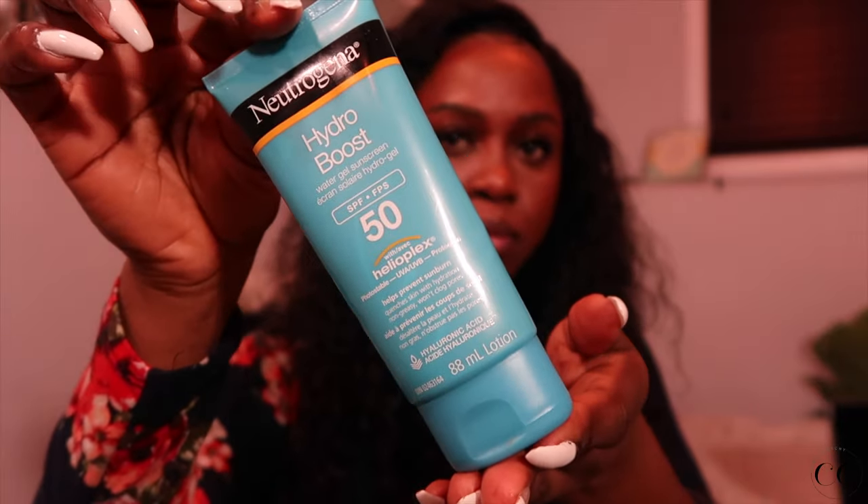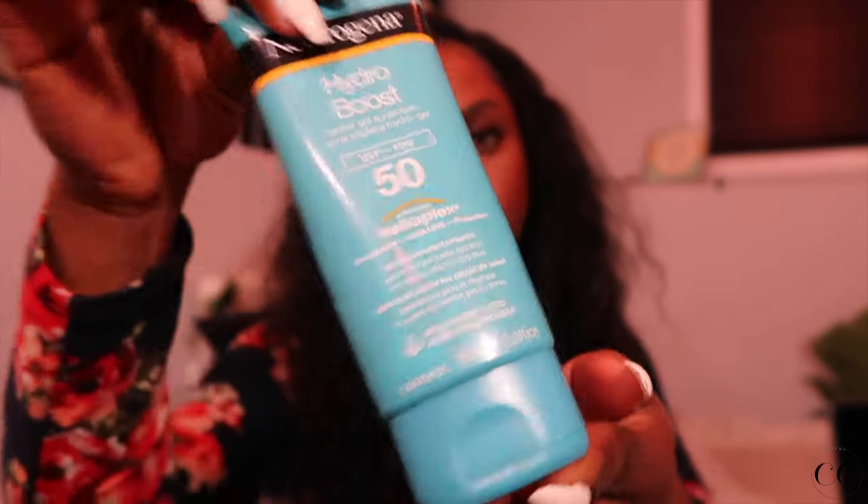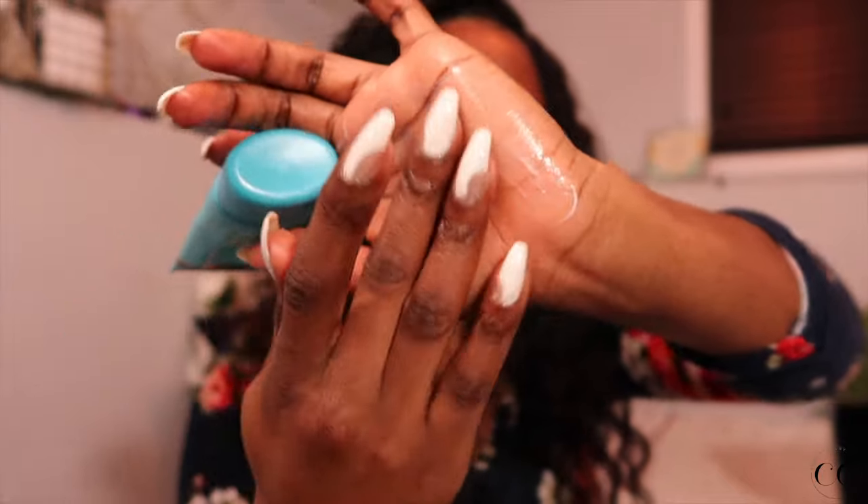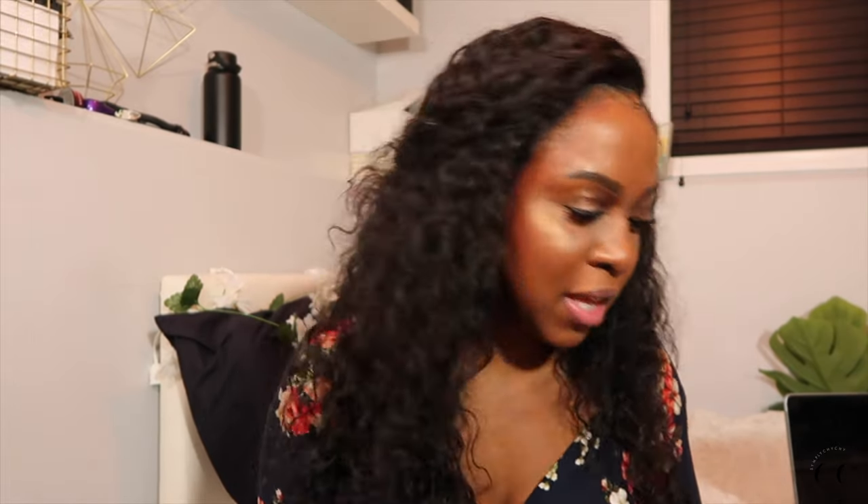I have the Neutrogena Hydro Boost Sunscreen in SPF 50. I have repurchased this again. It is a very affordable sunscreen. I think that everybody should already know by 2021 that you should be wearing sunscreen. This one is great because it is affordable — very, very great purchase. I love this.